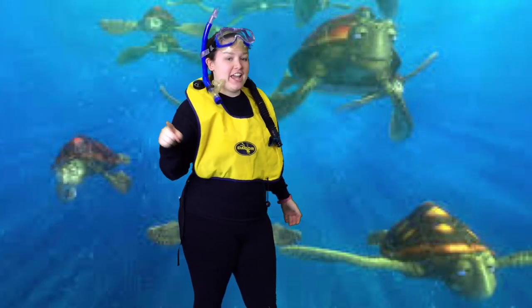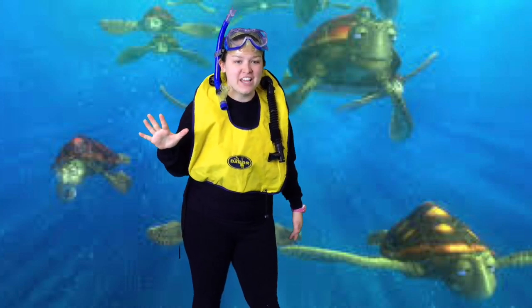Turtles also need protection just like we do. They have shells on their backs for protection and also hide under large objects such as deep rocks in the ocean. Sea turtles can hold their breath up to five hours, so they don't have to go to the surface too often to breathe.